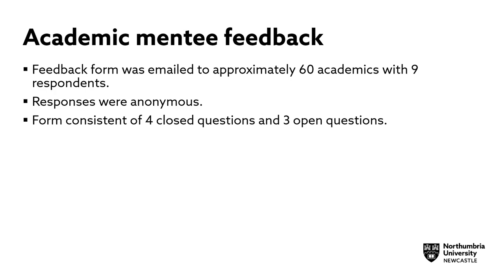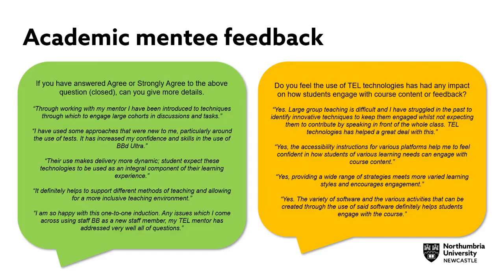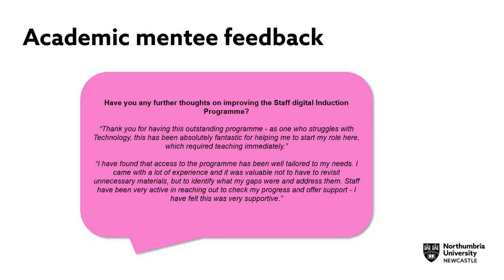A feedback form was emailed to approximately 60 academics with nine respondents. Responses were anonymous and the form consisted of four closed questions and three open questions. Feedback from academic staff suggested that using TEL technologies and having a TEL technical mentor had not only enhanced their teaching and learning, but also encouraged student engagement and increased their confidence in the use of TEL technology. Staff also reported a greater knowledge of accessibility issues.